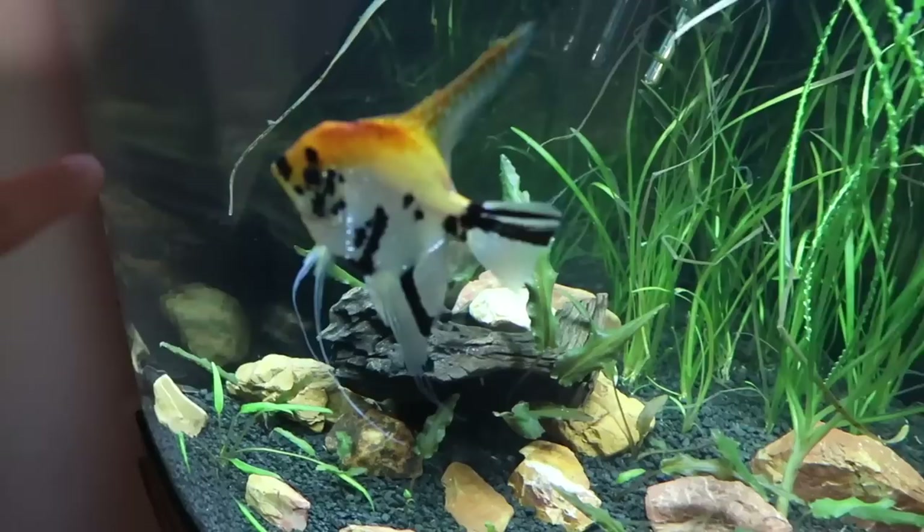Look how good Gill's looking — check this dude out. Such a cool fish. Look how sharp he is.